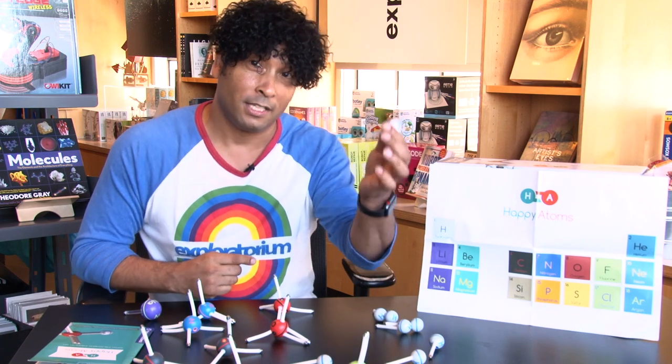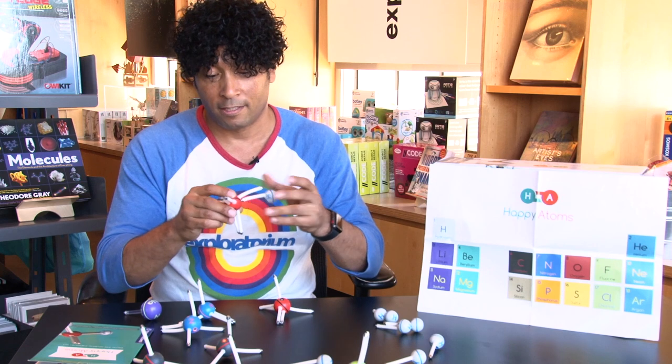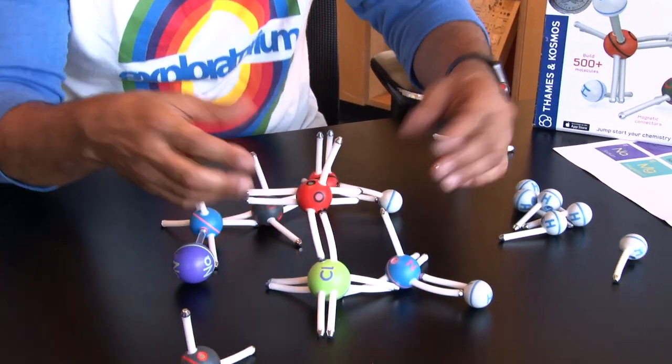So for example, you've got your hydrogen and you've got your oxygen, right? And when you put them together, they'll magnetically connect and you've got yourself a molecule, and you can grow and grow and make more and more atoms and molecules.